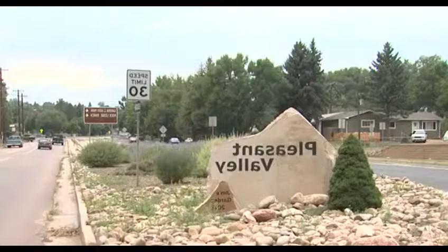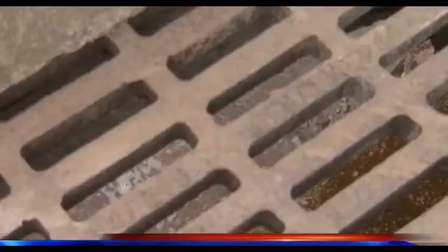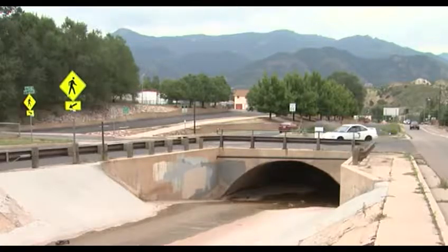People in Pleasant Valley have been looking at it for years — the Camp Creek Concrete Drainage Channel. They worry about it a lot. It's ugly, decaying, and a flash flooding threat, but the city is planning to replace it.